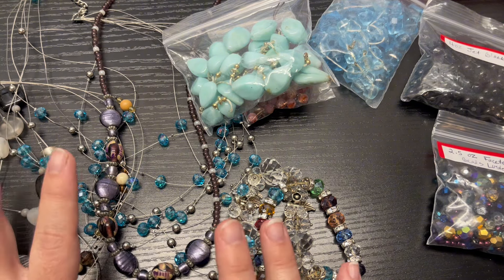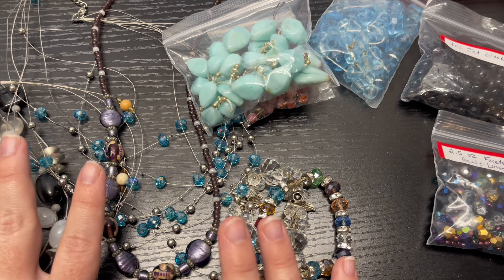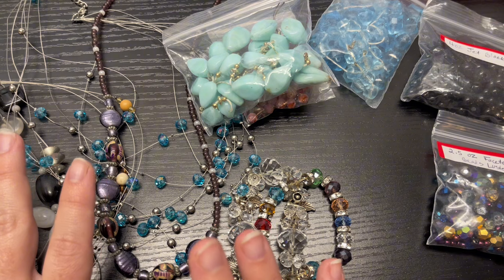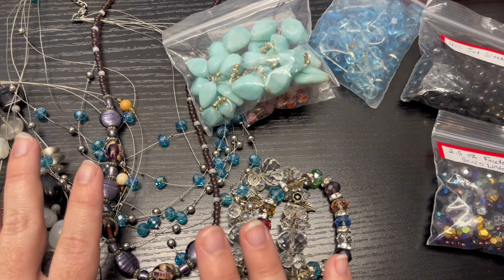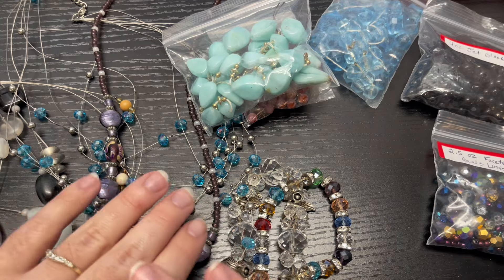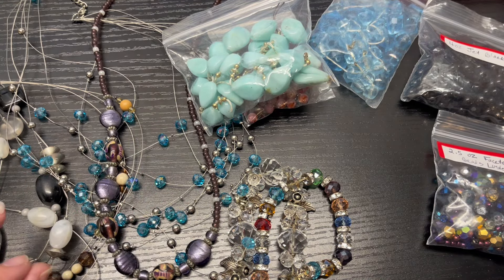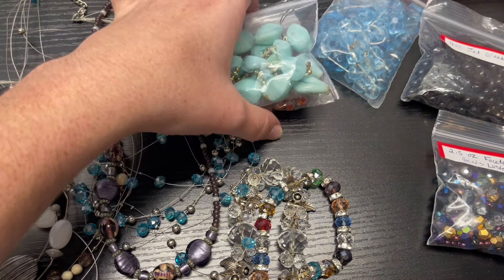I just threw it in a bag and took pictures. It's hard to see through a plastic bag so I opened it up and took pictures inside it so you could see pretty well. Now I want to talk about how to take these necklaces apart and quick ways to think about sorting these beads.